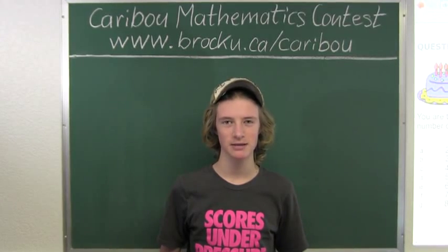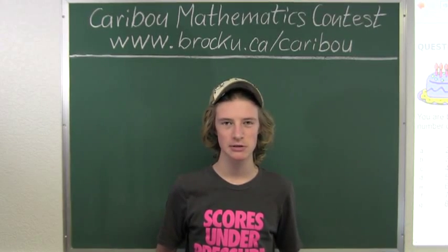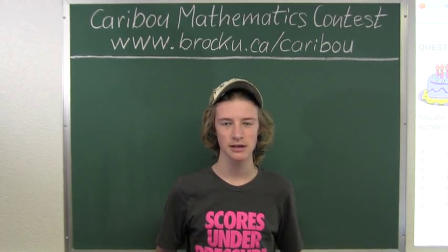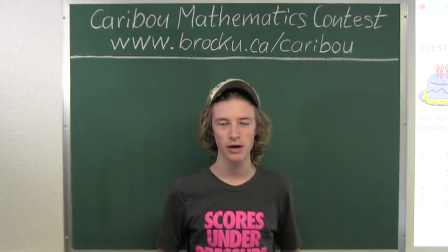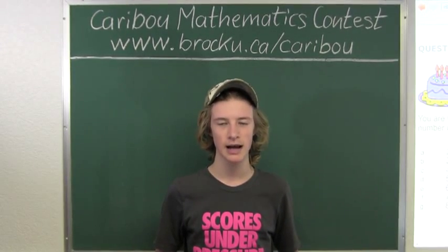Hi, this video is about the Caribou Mathematics contest. I'm going to show the solution for the February 2013 grade 3-4 contest question 5, which also came up in the grade 5-6, 7-8, and 9-10 contests.